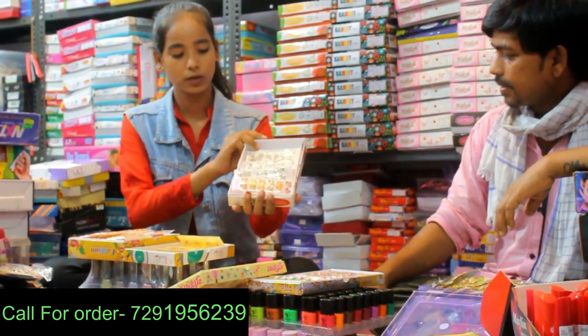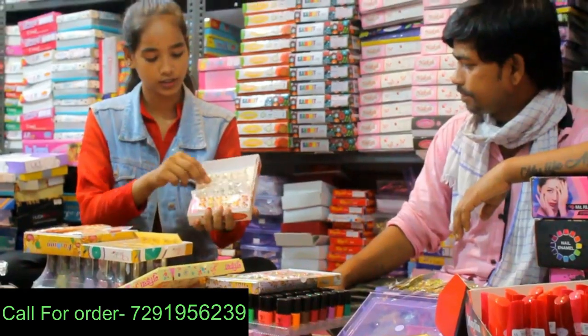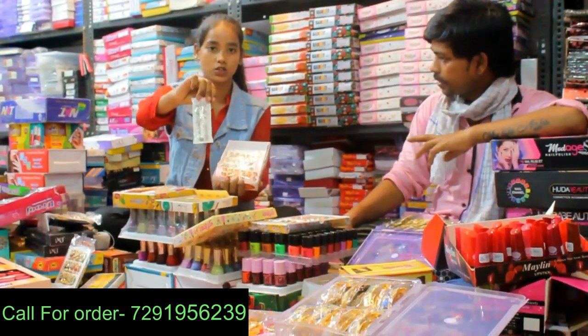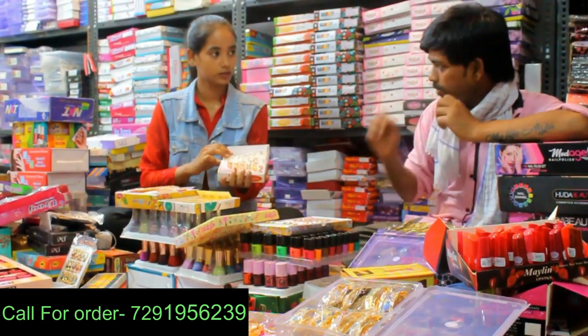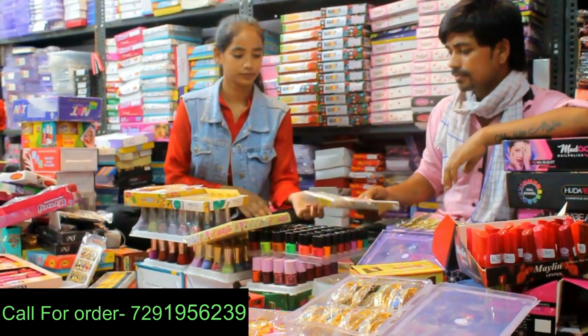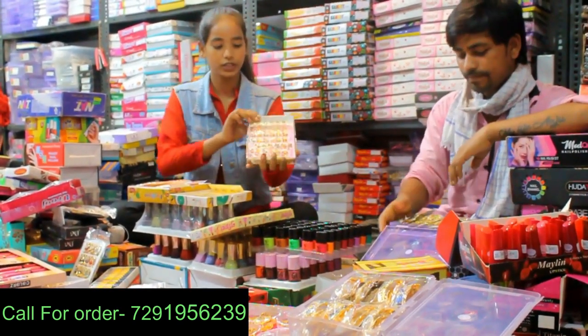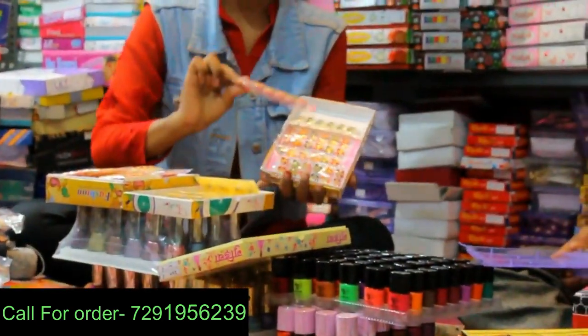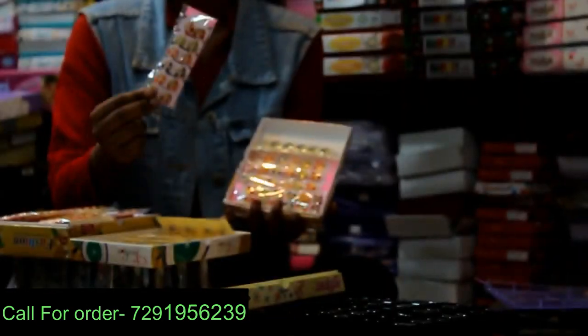The other one — you can see the same color. When you see the second one, it also has the same color. Yeah, here are different colors; they have different colors available.